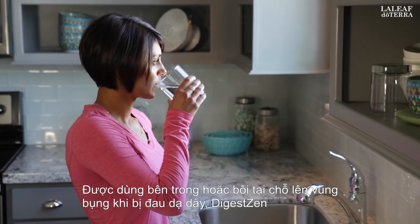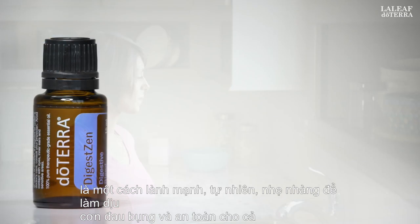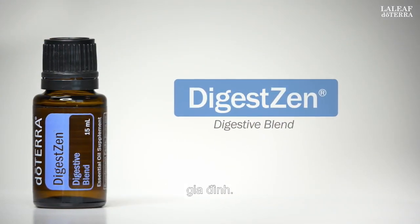Taken internally or applied topically to the abdomen when stomach upset occurs, DigestZen is a healthy, natural, gentle way to soothe an upset stomach and is safe for the entire family.